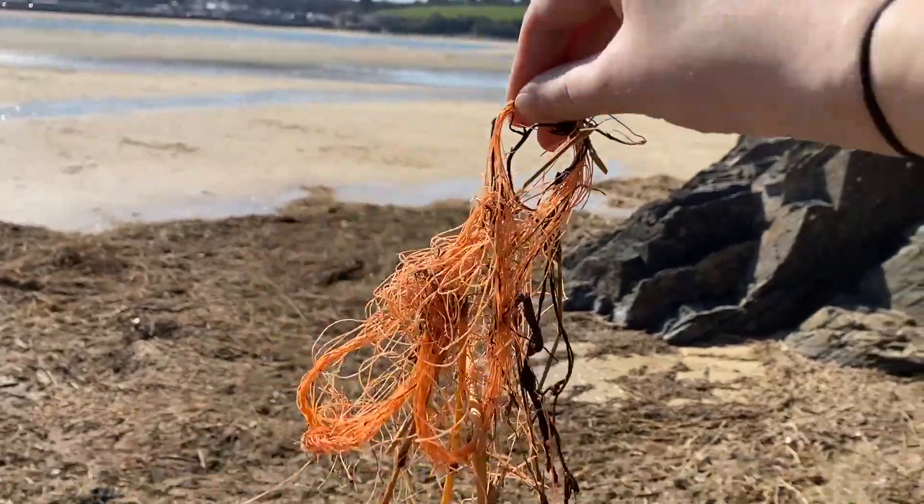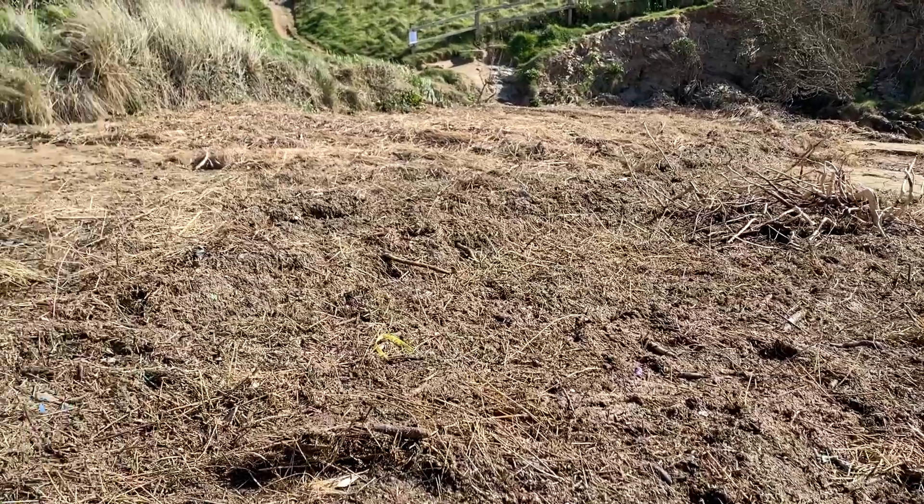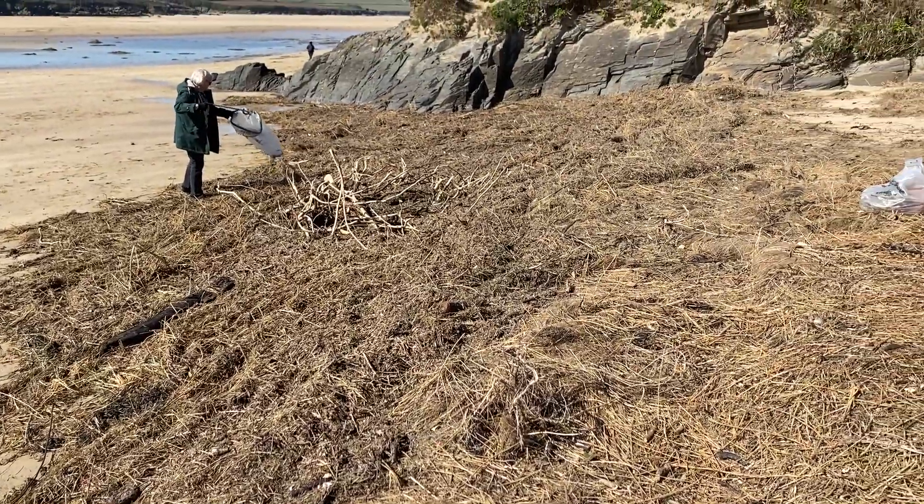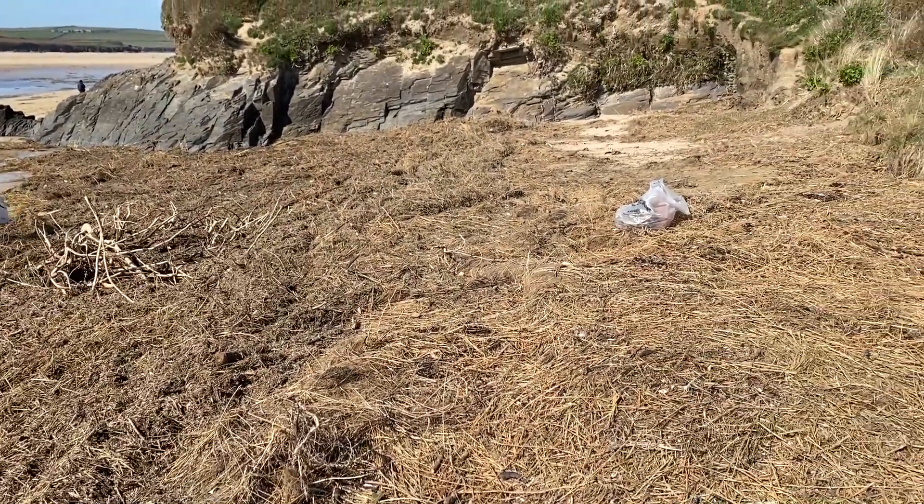As we expected, the high tide has moved all of the organic stuff right up into this top corner. And in amongst it all is tiny pieces of plastic and some bigger items too. Some of it is far too small for us to physically pick out and would really need sieving, but we'll do all that we can to try and pick as much as we can out of all of this.